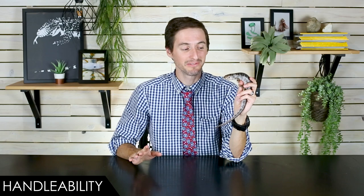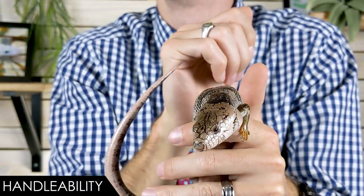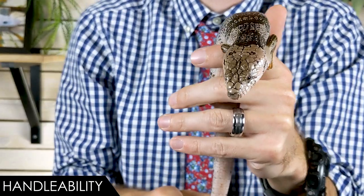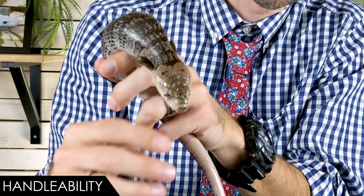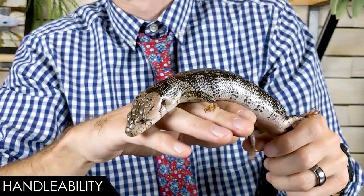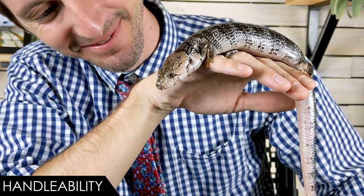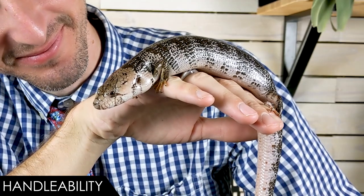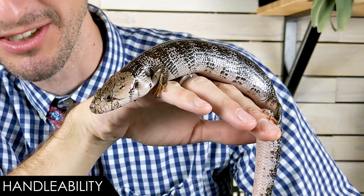When it comes to handleability, we give the pink tongue skink a score of five out of five. Overall, this is one of the easiest pet lizards you could possibly keep — honestly just absolute perfection to handle. They are very uninclined to bite, which is great. They're also semi-arboreal, meaning they spend a fair amount of time in the wild up in trees and climbing around, which generally means they're very good at holding on.